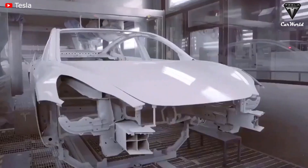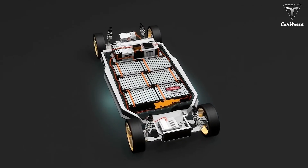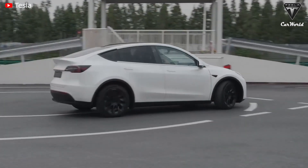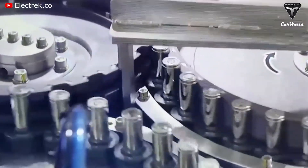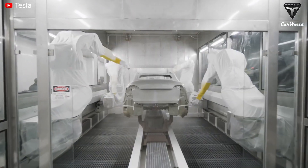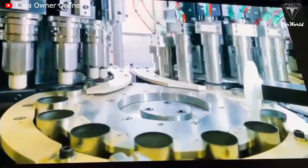Over the last few months, Tesla has been fairly quiet about the production of its new 4680 battery cell that enables its new structural battery pack design. This has been a concern for Tesla investors since the new battery technology is seen as critical to Tesla's future vehicle programs. Concerns grew larger as the automaker launched Model Y production at Gigafactory Berlin with the old architecture based on 2170 cells, and after launching Model Y production at Gigafactory Texas with 4680 cells, it recently added the production of Model Y vehicles with the old architecture at the Austin factory as well.